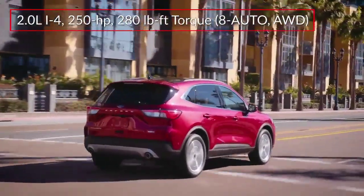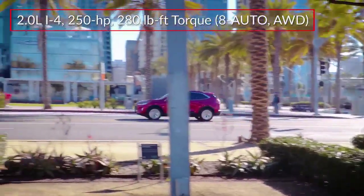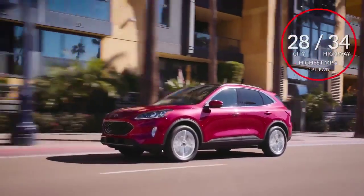An available EcoBoost 2.0-liter inline four-cylinder sends 250 horsepower to all four wheels through an eight-speed automatic. Here are the highest and lowest estimates for fuel economy.